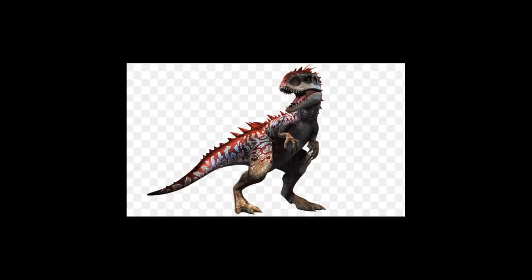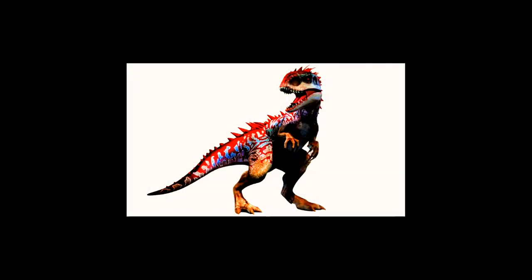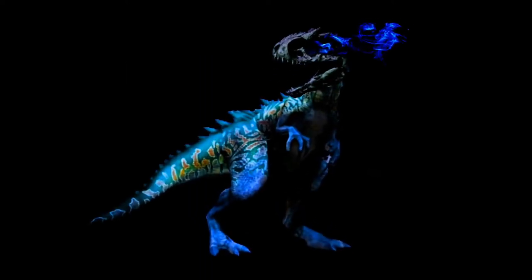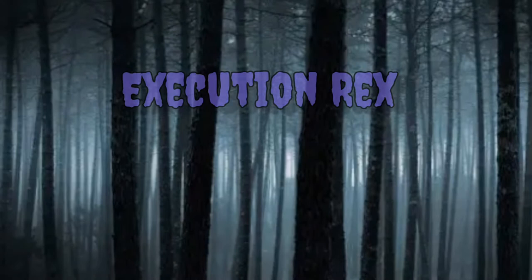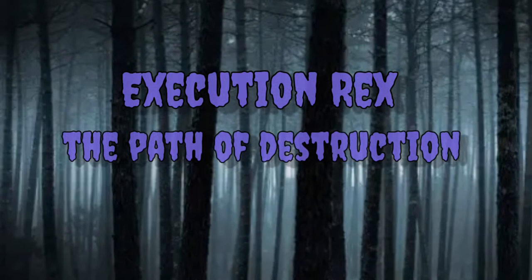If you could imagine a dinosaur that has bright colors, can glow in the dark, and has a head of a skull? Well, my friends, there's a hybrid in Tales of Royalty called the Execution Rex — the path of destruction.